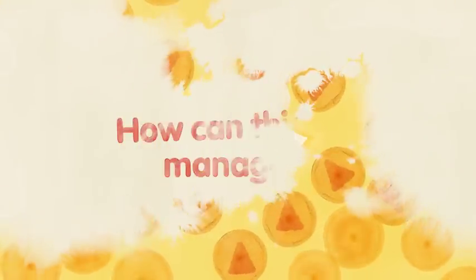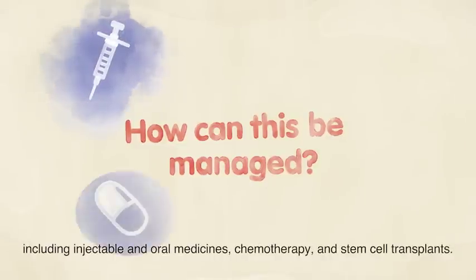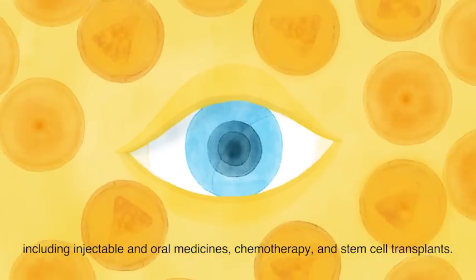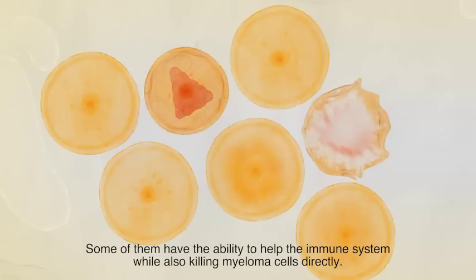How can this be managed? There are several treatments that kill myeloma cells, including injectable and oral medicines, chemotherapy, and stem cell transplants. Some of them have the ability to help the immune system, while also killing myeloma cells directly.